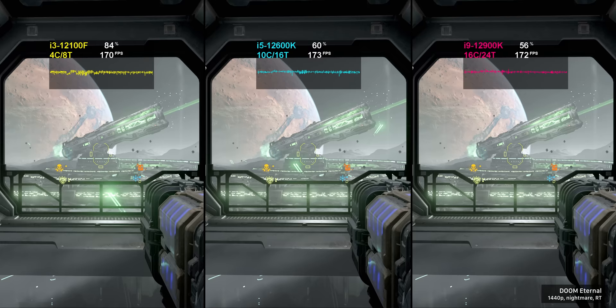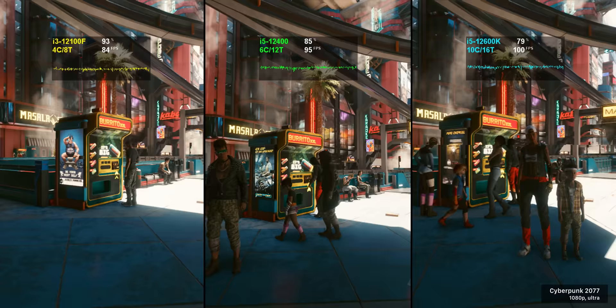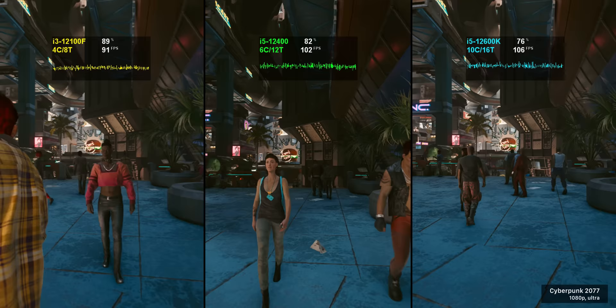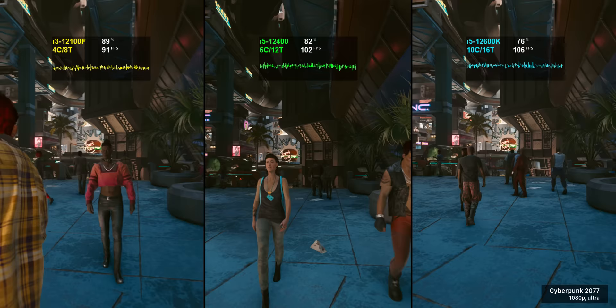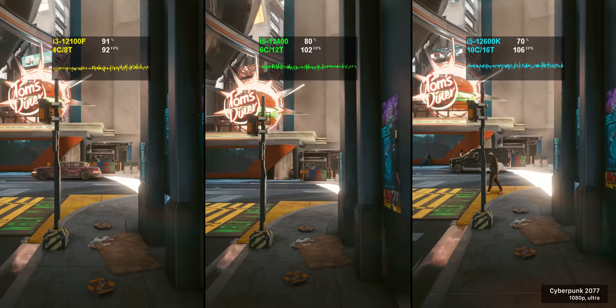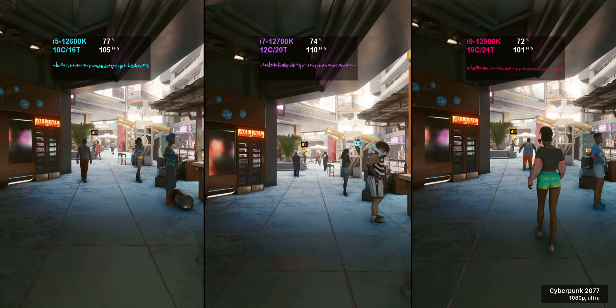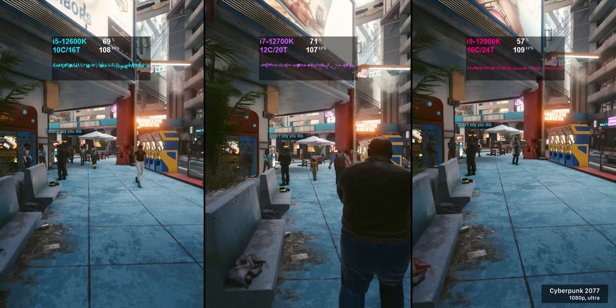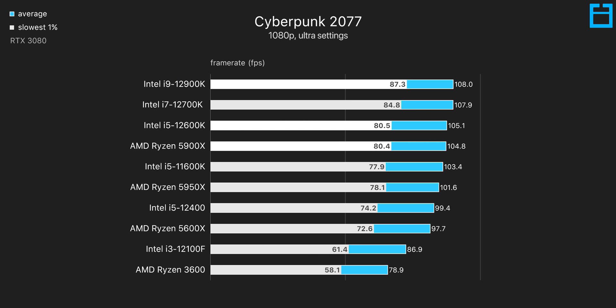On the flip side, there are games that are a lot more demanding on the CPU, whether that's down to being less optimized or incorporating more AI into the game's code. Cyberpunk 2077 is a great example, where the i3 is nearly touching 100% CPU utilization and on average is about 12.5% slower than the i5-12400. It still delivers a pretty smooth stutter-free experience though. The i5-12600K is about 6% faster than the 12400 here, but when we sub in the i7 and i9 things don't improve much further — it's really the i5-12600K that gets us most of the way there.